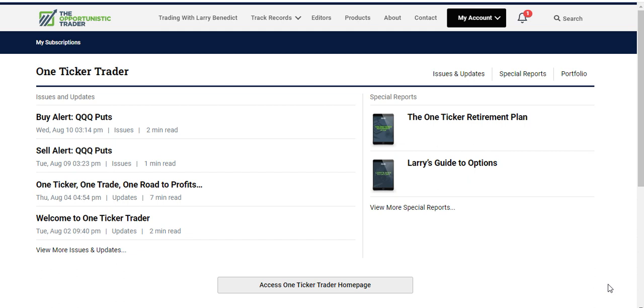I'm going to run you through what you get with the product. When you log into One Ticker Trader, this is what you see — you get your own membership area. There are really three parts to the product. You get Issues and Updates, where Larry and his team issue buy and sell alerts and give informative updates — it's a newsletter that provides buy and sell alerts, as well as information on current trades and any new trade ideas Larry comes up with.